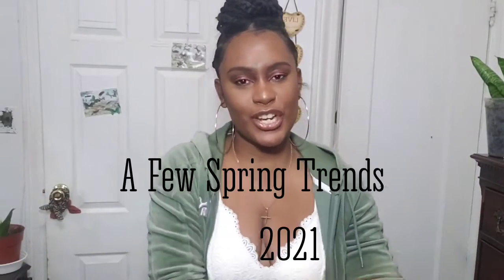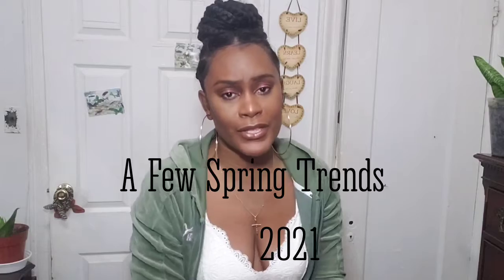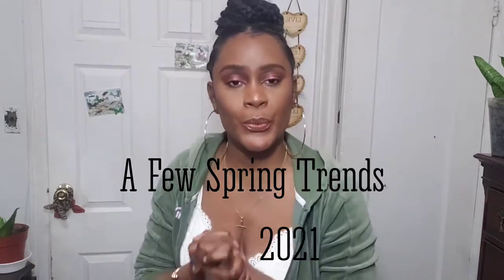I do hair, hauls, product reviews and more — Trini BK Bae. What's going on? In this video I'm going to be sharing just a few of the spring trends for 2021. I went and did a little bit of research and found a couple of things.